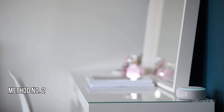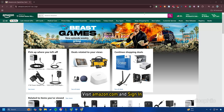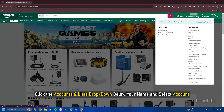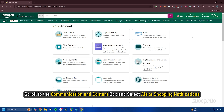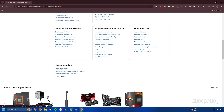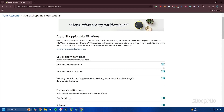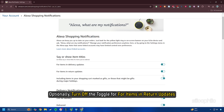Method 2: Turn off Package Notifications on the Amazon website. Visit Amazon.com and sign in. Click the Accounts and Lists dropdown below your name and select Account. Scroll to the Communication and Content box and select Alexa Shopping Notifications. Turn off the toggle for items in delivery updates, and optionally turn off the toggle for items in return updates.